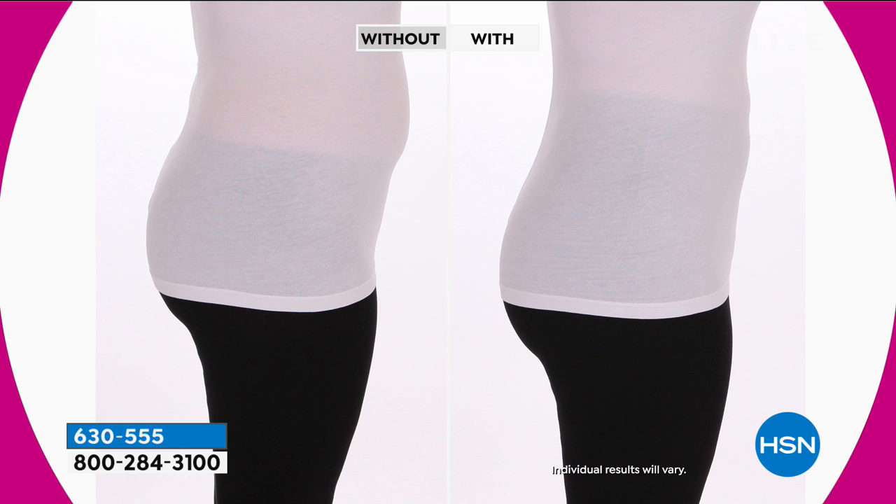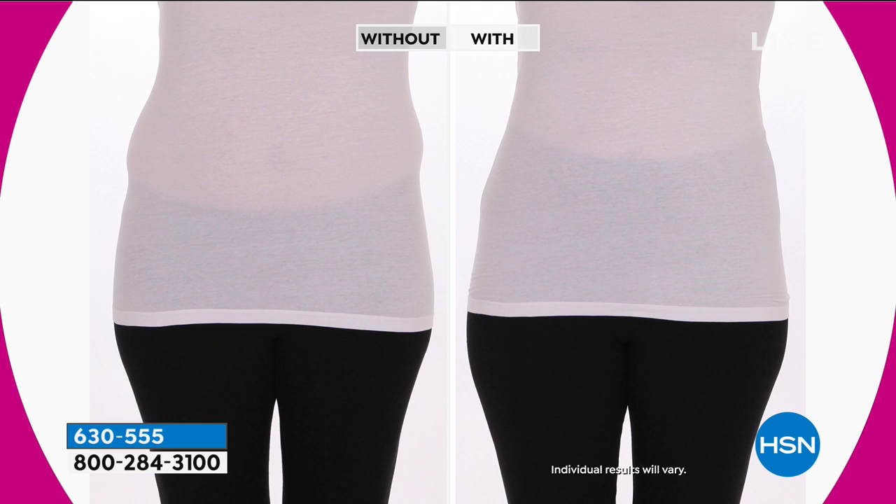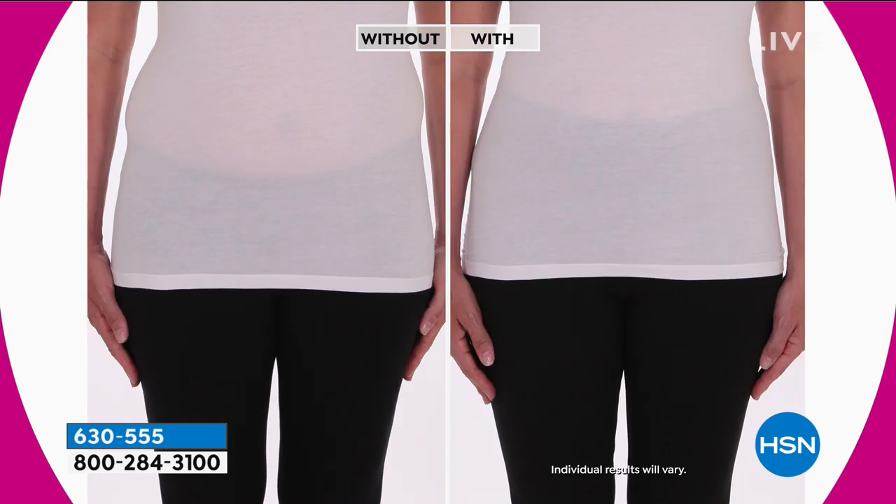Other leggings can create a little spillover — something we don't really want to showcase. We don't have to! We've put them up higher so you're not getting that muffin top — we're actually combating that. So you have just a nice, long, lean shape going on with our leggings.